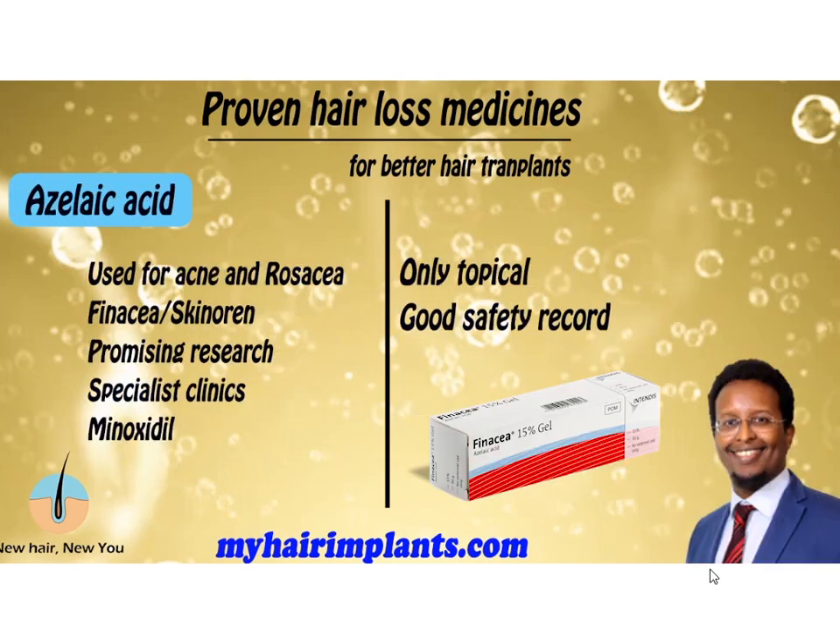Now let's look at Azelaic acid. It's licensed for acne and rosacea, but not for hair loss. The main brands are Finacea and Skinoren. The research for hair loss is very promising — it has shown the ability to regrow hair. You can only get the hair loss formulation from a specialist clinic or dermatologist, as it's not licensed for that use. It's often combined with Minoxidil, and trials have shown that combination produces really good results. It is only topical — never oral — and it has an excellent safety record, unlike the tablets we've reviewed so far.